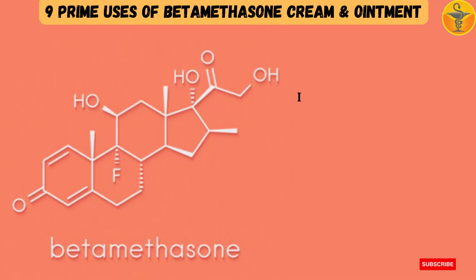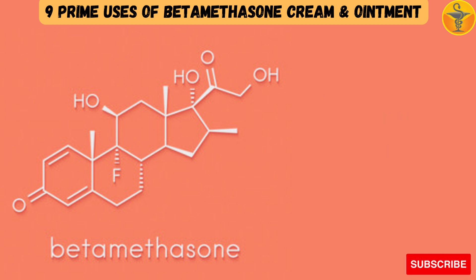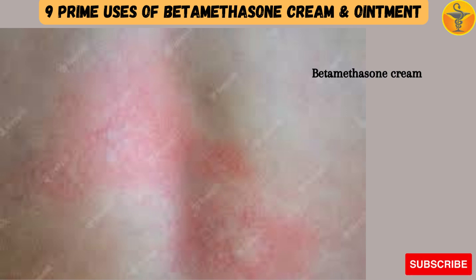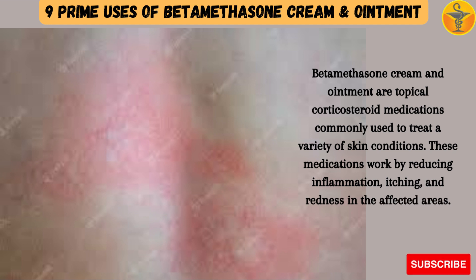Betamethasone tablets and injections are also available for allergies, inflammation and autoimmune conditions. In this video, we will discuss uses or indications, precautions and side effects of betamethasone cream or ointment. Betamethasone cream and ointment are topical corticosteroid medications commonly used to treat a variety of skin conditions. These medications work by reducing inflammation, itching, and redness in the affected areas.